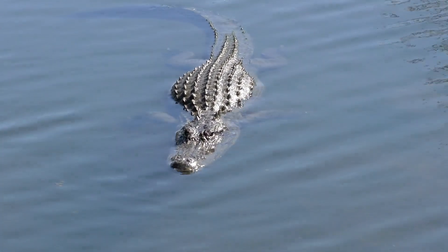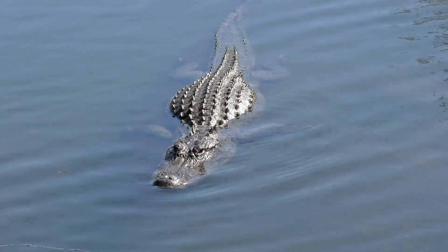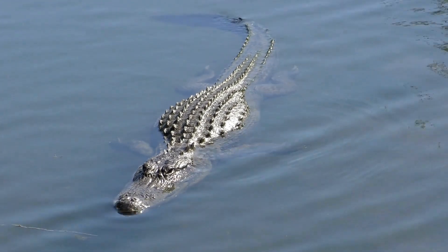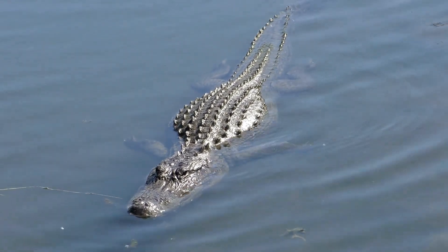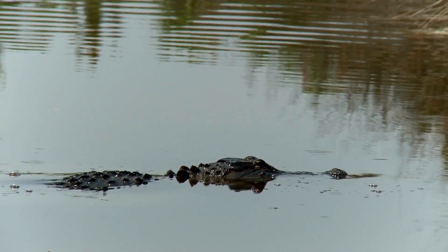Alligators are well adapted to thrive in aquatic environments, thanks to a range of specialized adaptations. Their eyes have a protective layer of clear membrane, called the nictitating membrane, which allows them to see clearly underwater. Moreover, their nostrils can be sealed shut, enabling them to submerge themselves while still being able to breathe.